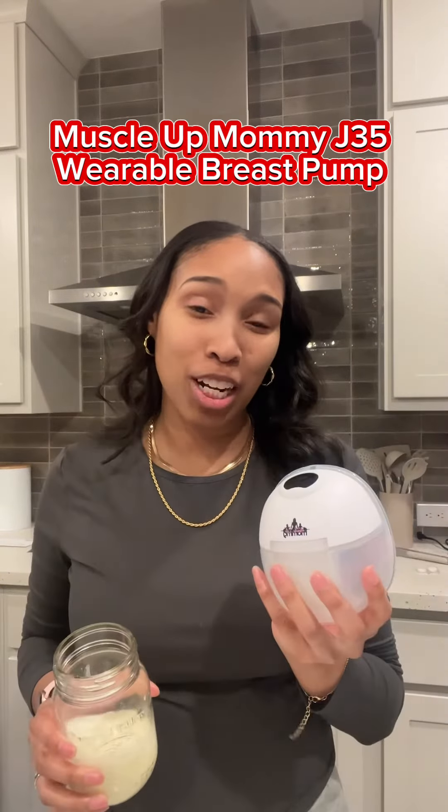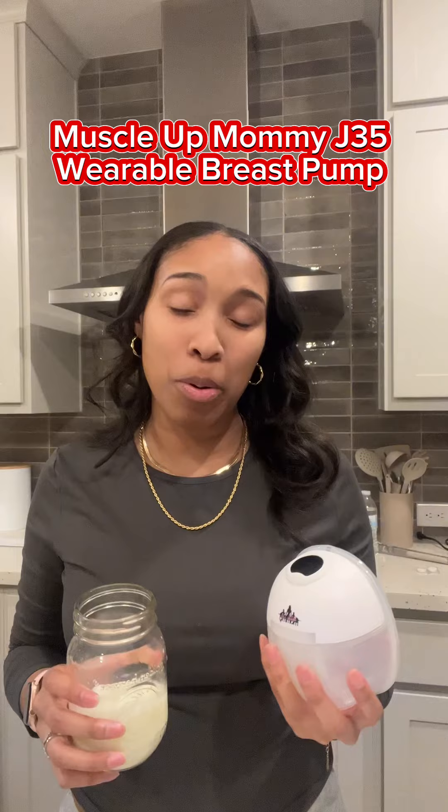No matter what your choice is, remember that baby being fed is best, and you want to make sure you're doing everything possible to make sure they eat. This is the Momcozy M5 — if you're looking for an amazing wearable breast pump, I definitely recommend it because you can pump anywhere, anytime — on the go, at home, at work, in the car — and you're not restricted. We'll see you back tomorrow for Breastfeeding Boot Camp Day 9. Bye!